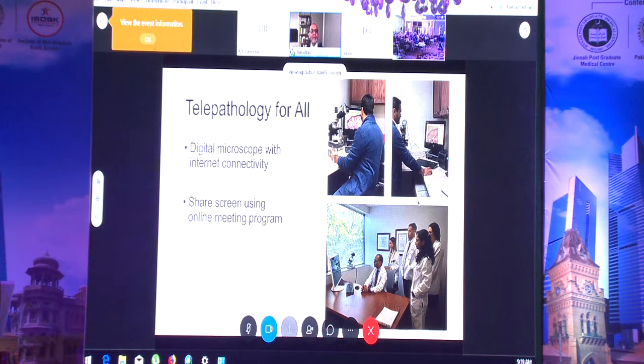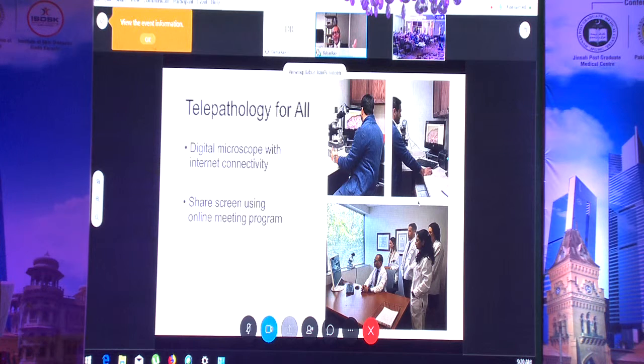We are implementing a low-cost approach at Rawalpindi Medical College. All you need is a microscope with a video or digital camera — which can be fairly inexpensive, around $300 — and internet access. Once you have the scope, camera, and internet, you can sign cases even without a dermatopathologist on site, attend lectures from across the world, and share your screen using commercially available services like WebEx. This enables telepathology and teaching between two groups in different countries.